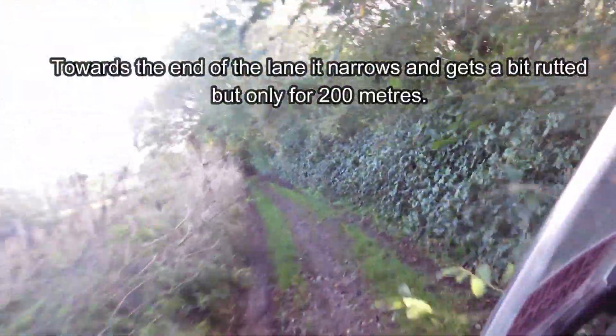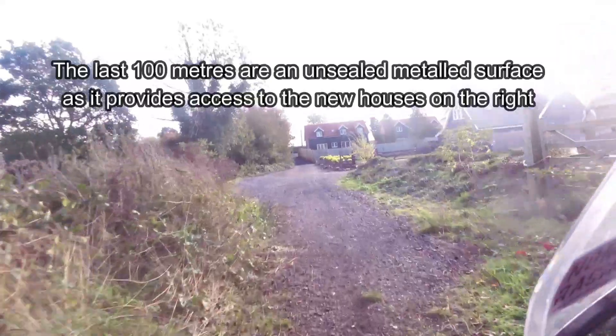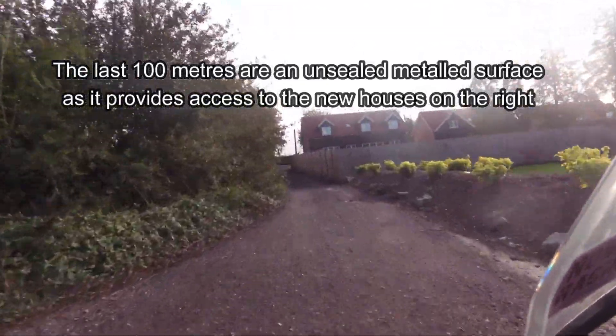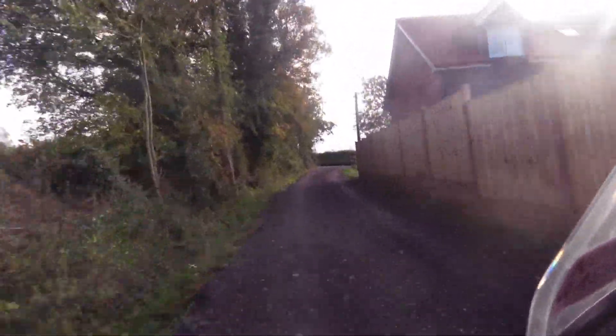As you come to the end of the lane, which is just over a kilometre in length, it does start to narrow down a bit and the surface gets a bit rutted, but this is only for a couple of hundred metres so it's not a huge issue and you should be able to get through this okay. Then finally it becomes an unsealed, metalled surface, largely because of the new housing development to your right, and this gives access to some of the houses.